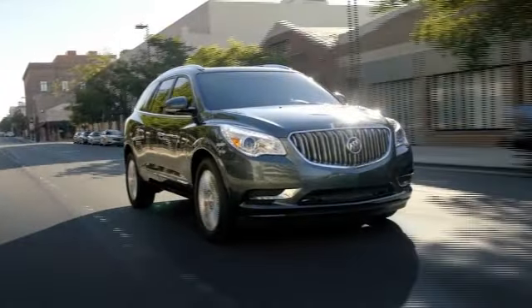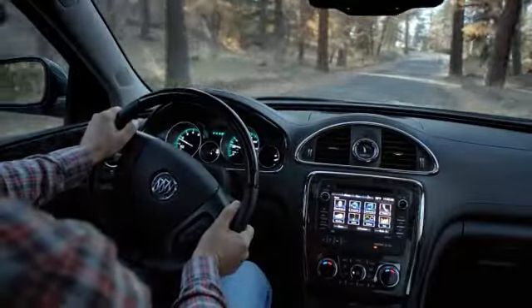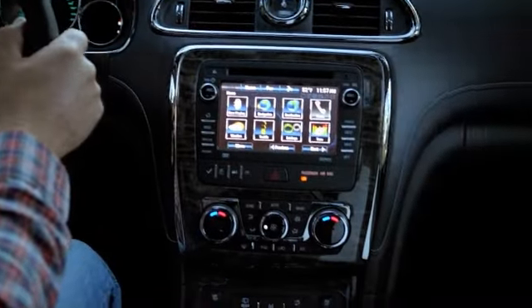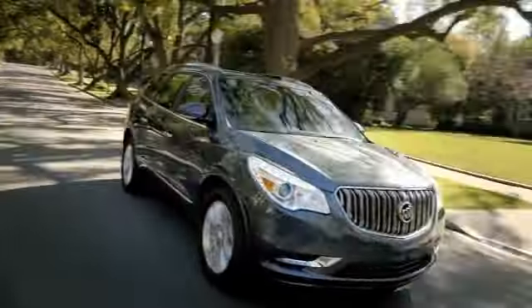The Buick Enclave. Luxury starts in the driver's seat and works its way out. Rich interior colors, ambient blue lighting, tri-zone climate controls, three rows of first-class seating and quiet tuning technology creates a more comfortable environment that makes your driving experience better than ever.